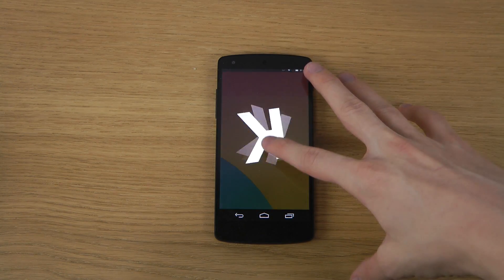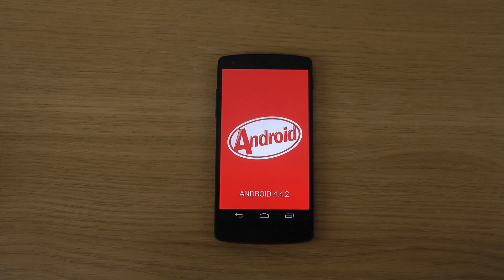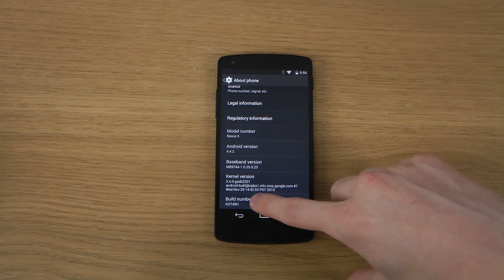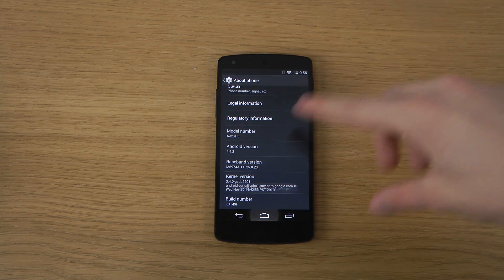So 4.4.2 KitKat, the latest version of Android — yes, it came out today. It's the good stuff. I know it's still super good, but I lost my root access today. It's horrible with this new update. I'm already a developer. Okay, that's awesome. So 4.4.2 KitKat, let's do this.